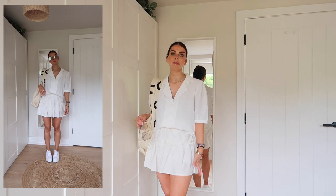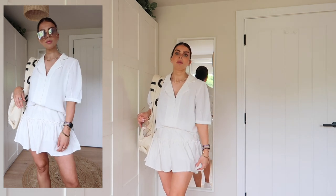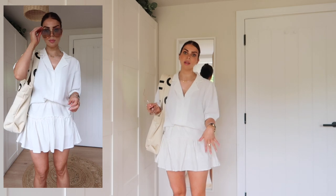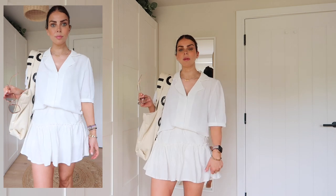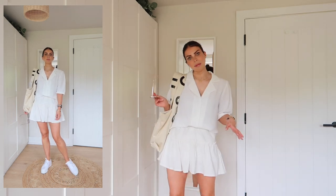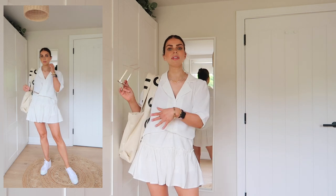This blouse and the skirt are both from Amazon Fashion. I know so many of you love my little floaty skirts from Lovies but I don't think they sell them or ship to the UK anymore. So I found this alternative on Amazon — it's super cute for summer, it's got loads of different colors in it, but I like this white look. It's kind of giving me like I'm going to play a game of tennis vibes — super cute.